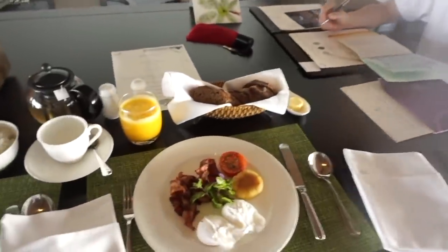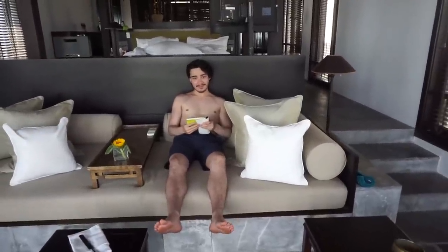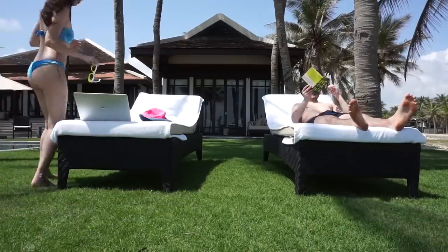Good morning! We've got some breakfast here. Conrad did burn his back a little bit yesterday so he's just chilling inside for a minute because it's freaking hot outside. And by the way, I'm absolutely loving this hat — it makes me feel very happy and summery.